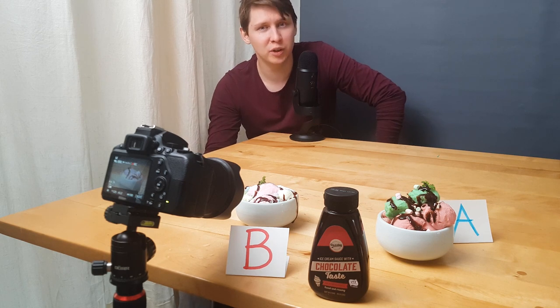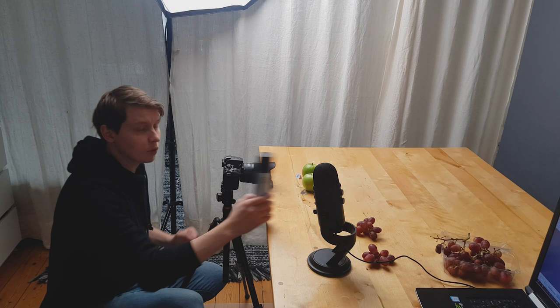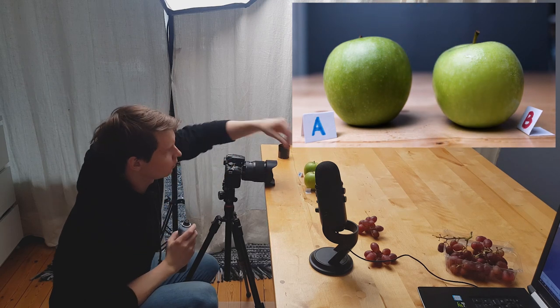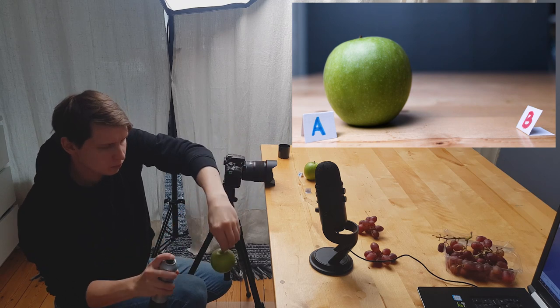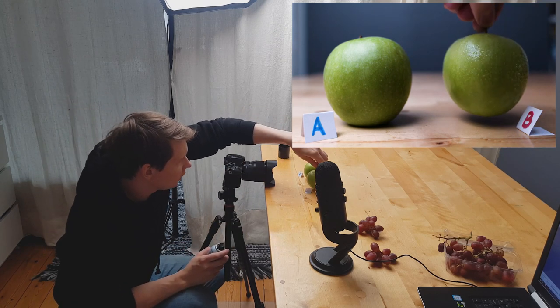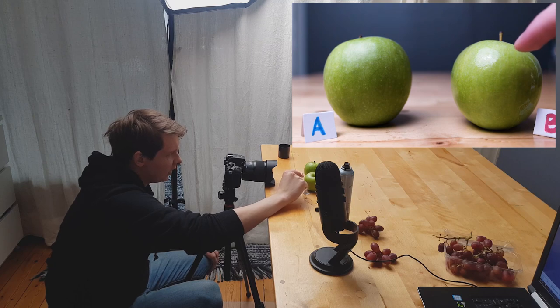It is time to move over to food hack number two. We've got some hairspray and some fruit. Apparently if you spray hairspray on fruit it's supposed to shine brighter. I'm going to spray apple B and we will see if the hairspray has any effect. It kind of looks watery — like water is dripping. It definitely has a different shine to it.